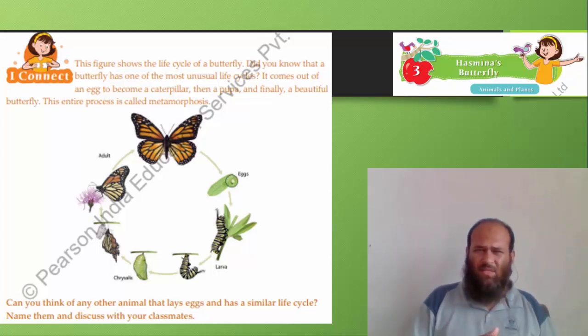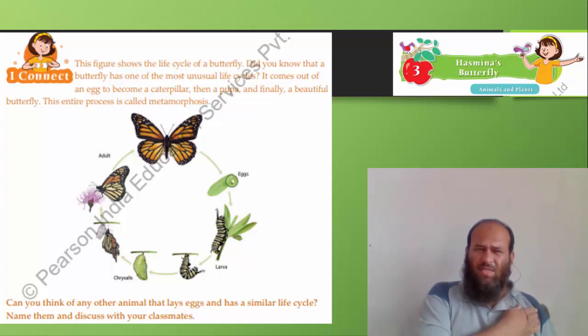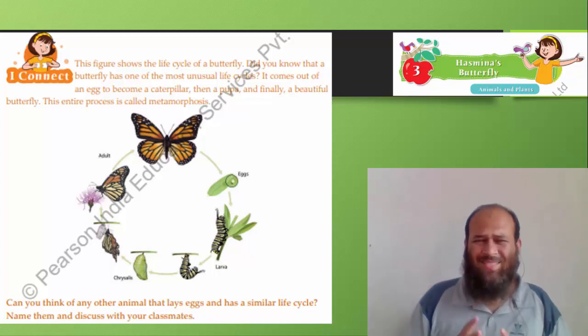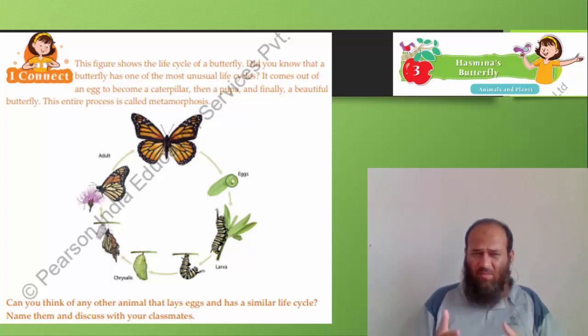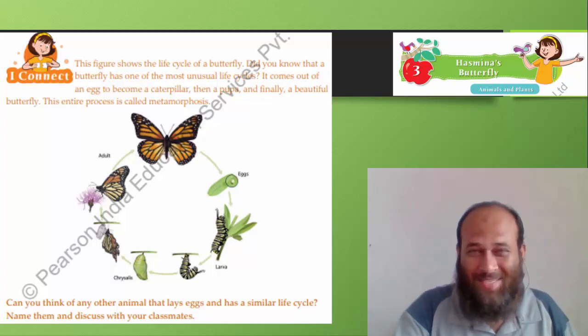It comes out of an egg to become a caterpillar, then a pupa, and finally a beautiful butterfly. This entire process is called metamorphosis. Which other insect or animal do you think lays eggs and goes through metamorphosis? Talk to your science teacher or Google it and tell me the answer, because I am not your science teacher.